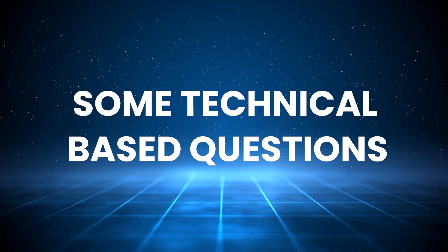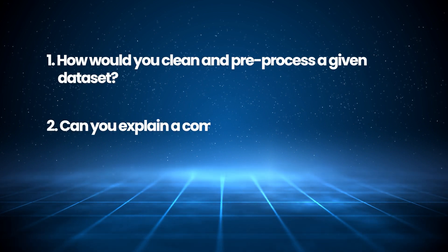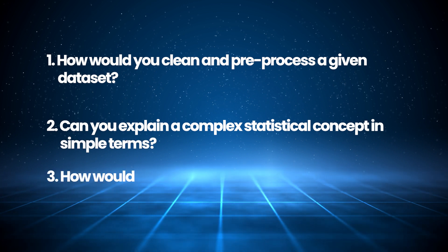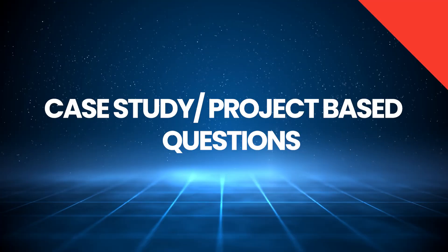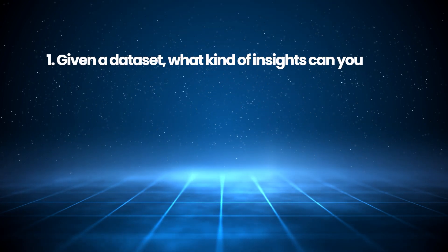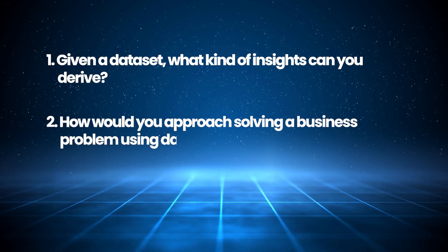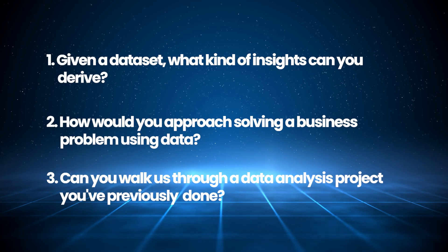Some technical-based questions: How would you clean and pre-process a given dataset? Can you explain a complex statistical concept in simpler terms? How would you approach solving a specific data analysis problem? For case study or project-based questions: Given a dataset, what kind of insights can you derive? How would you approach solving a business problem using data? Can you walk us through a data analysis project you have previously done?